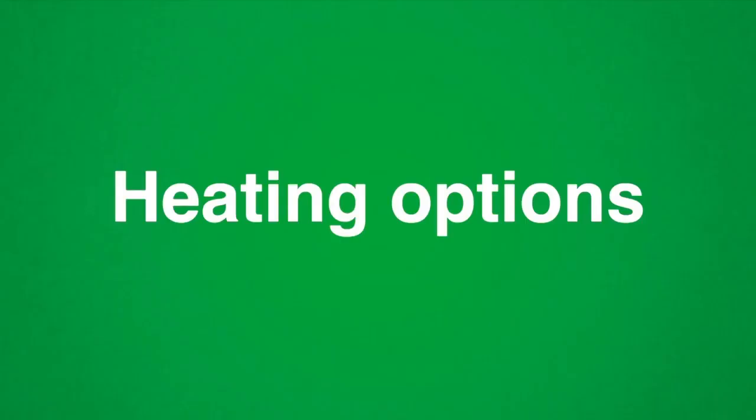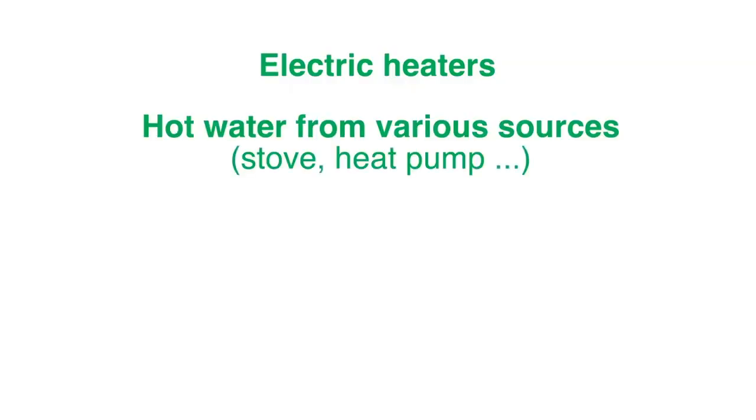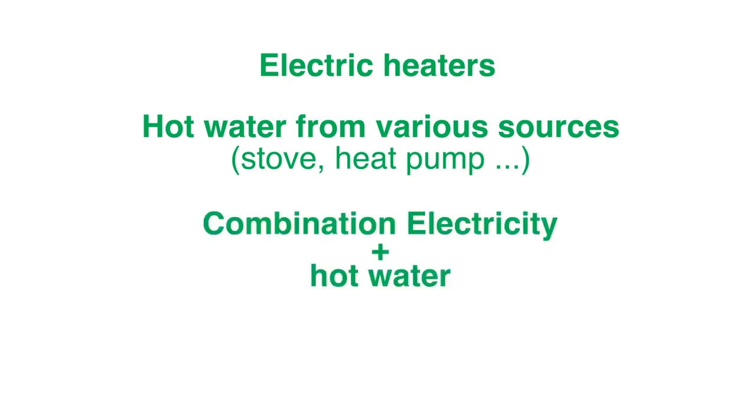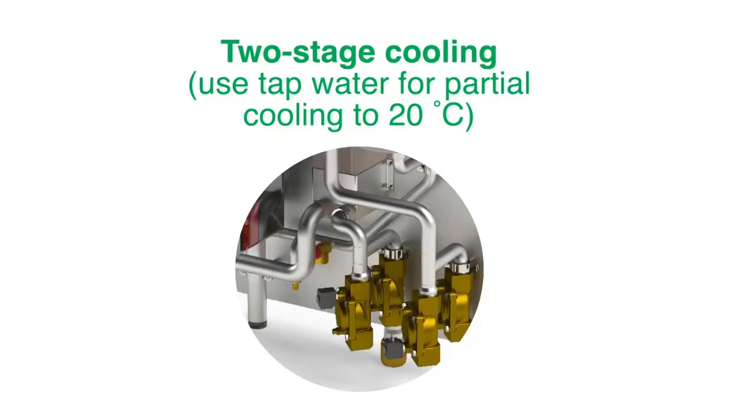With the pasteurizer, the following heating versions are available: electric heaters, hot water from various sources such as a stove or heat pump, a combination of electricity plus hot water, and steam. For cooling, two-stage cooling is available, using tap water for partial cooling down to 20 degrees Celsius.